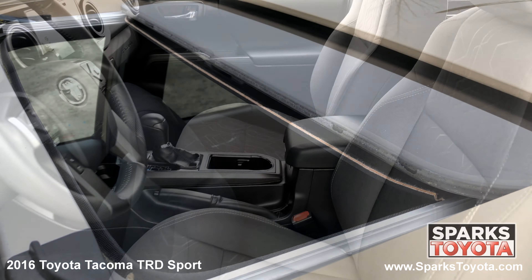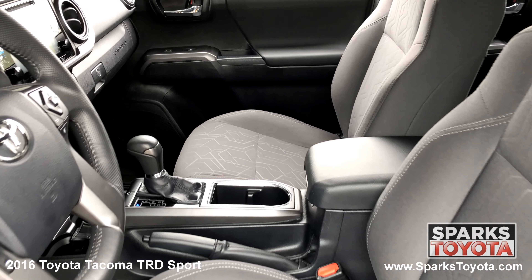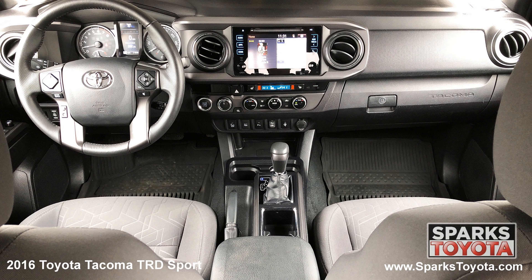We can't forget about the power sunroof, the front row adjustable heated fabric bucket seats, cruise, AC, a locking glove box, and a push button start.